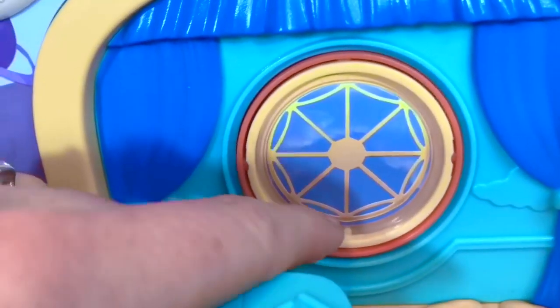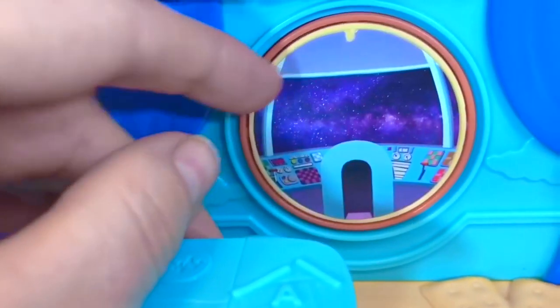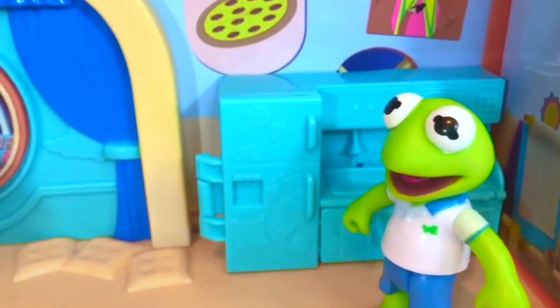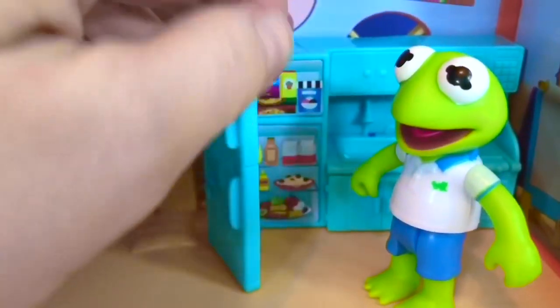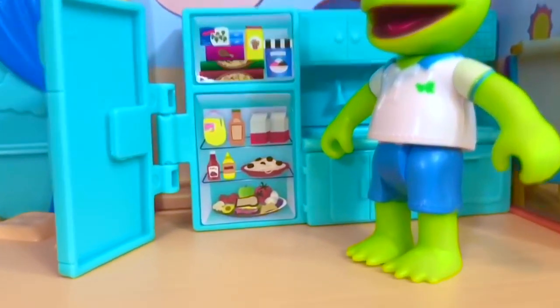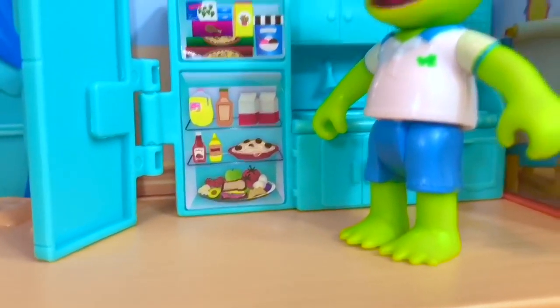The window flips — you can make it daytime or you can be inside a spaceship. Kermit's hungry. Let's open the fridge. What would you like for a snack, Kermit? He's going to have avocado on toast — one of my favorite snacks!